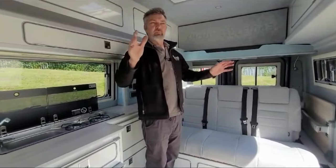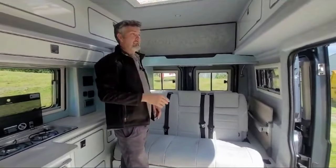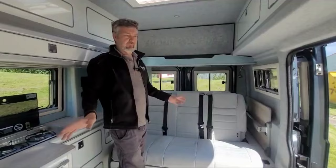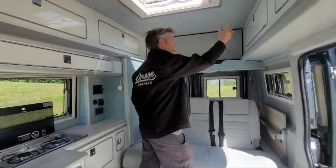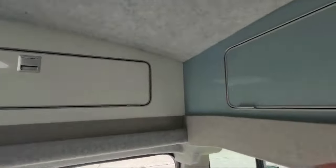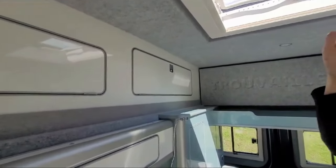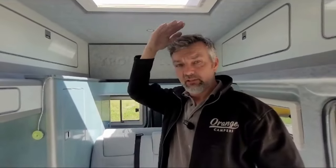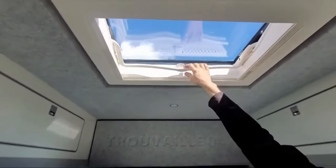The main difference between the pop top and the high top is that from the neck down it's exactly the same van — the layout's identical. It's just that in the high top we've got all this extra height and extra cupboard space, loads of lovely big cupboards. And you get a lot more height than a factory high top. Where a factory L1 H2 your roof would be just about six foot, you can see this one is a good seven foot inside — it's incredible.